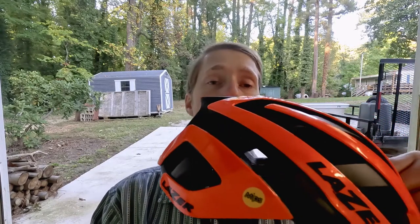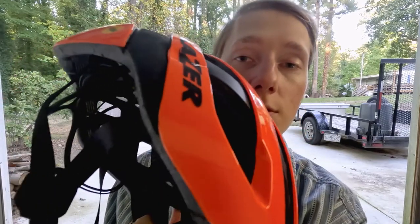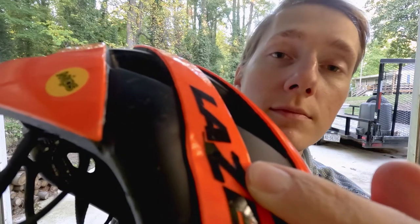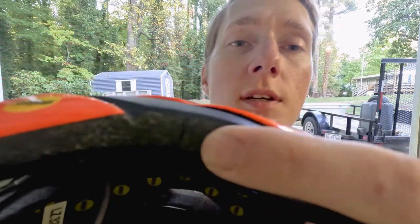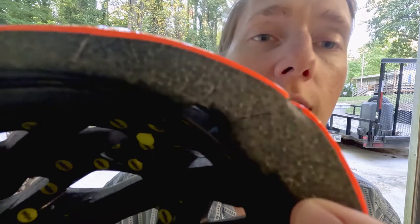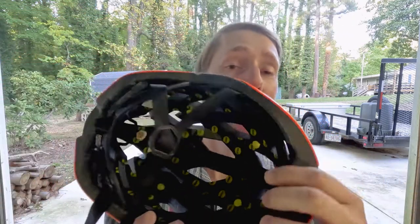This is the helmet I had on during my crash, and as you can see there's a big dent right here. About right there is the big dent, and you got a nice crack right here, and there's another crack right there in the front of it. So there are several cracks, which means this helmet is no longer good.